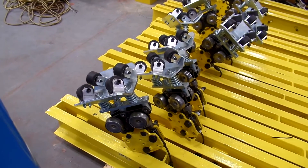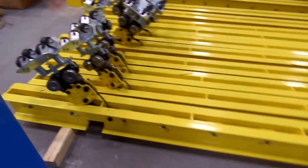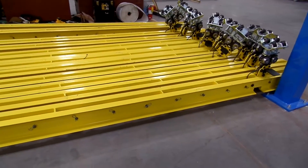Our system is unique in that we can go forward and reverse directions as well. This typical configuration here is capable of supporting 3,000 pounds including the weight of the load bar itself.